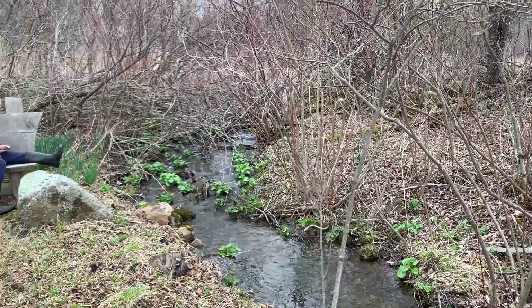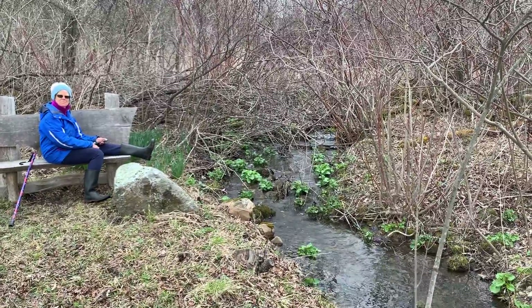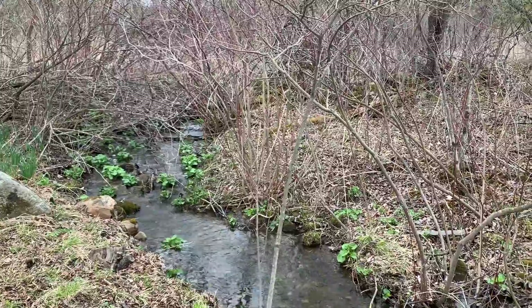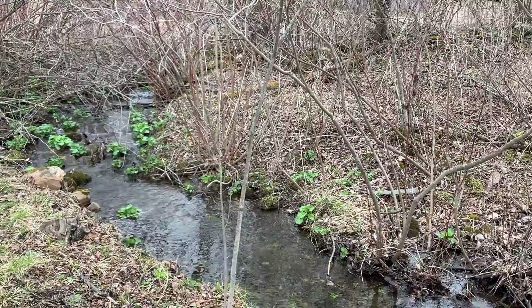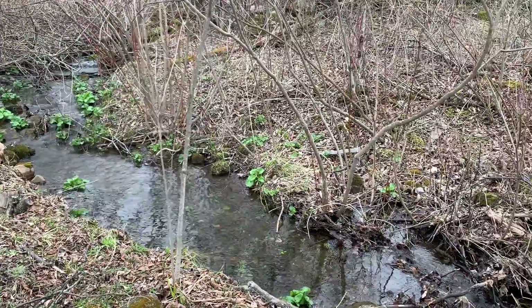Hi everyone, it's Jeff, steward of Strawberry Fields. My wife and I have just come out for a walk this morning, Easter Sunday, to check the marsh marigold, which is the green plant that you can see next to the stream, which as you can see is running.